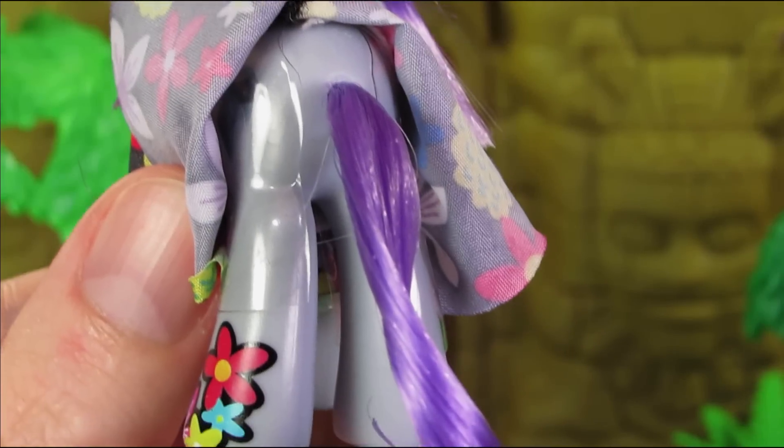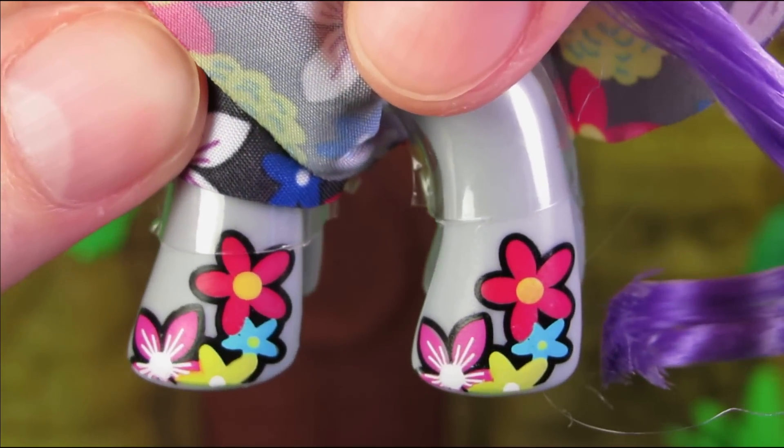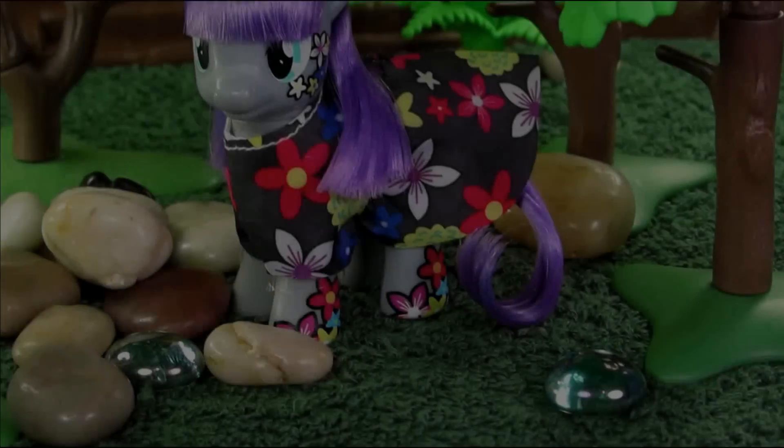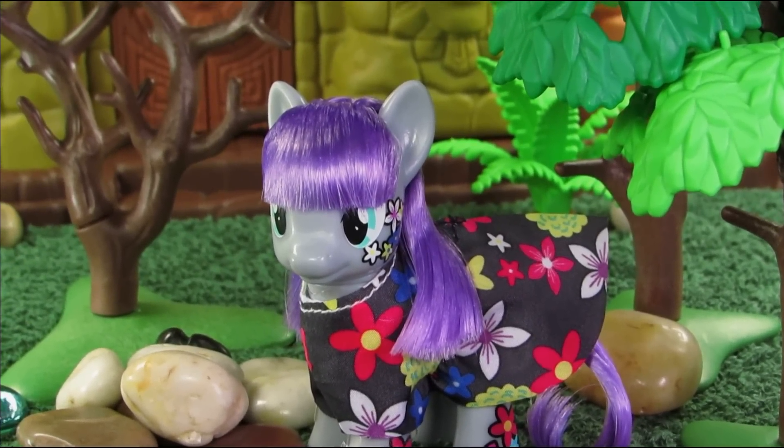Maude also has perfectly gelled hair. Maude has Tom the Rock for her cutie mark, and I'm kind of afraid that Rarity is going to get funny looks if she goes up and stares. Anyway, that is it for the super awesome Maude Rock Pie!